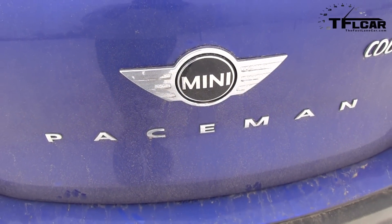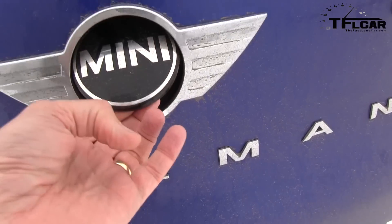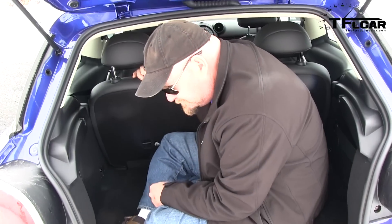Alright guys, let me show you something completely amazing — and I'm not talking about this little cool lever that opens up the back of the Mini. This is what I'm talking about. Can you believe it? Nathan, you fit! I certainly do, and you're going to see more of this car coming up next on the Fast Lane Car.